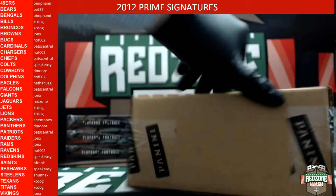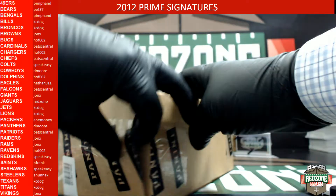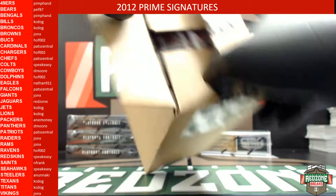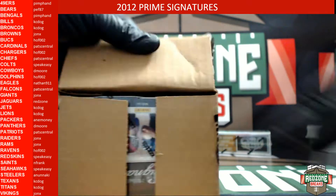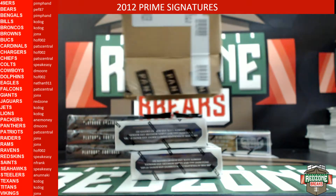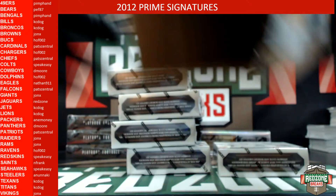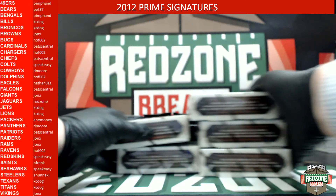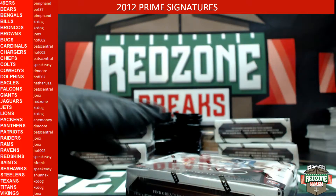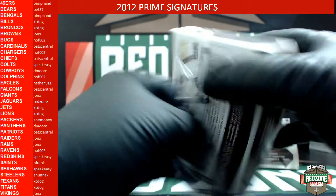Good luck. Here is the sealed box all the way around. I hope you guys get some cool hits. Also, let's get that other stuff filled in the store so we can break that box number one.